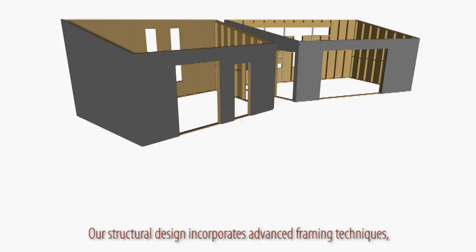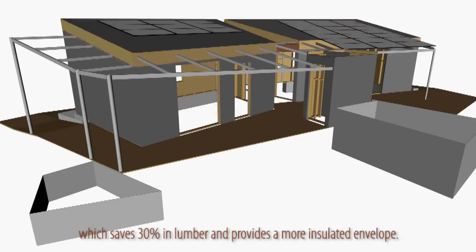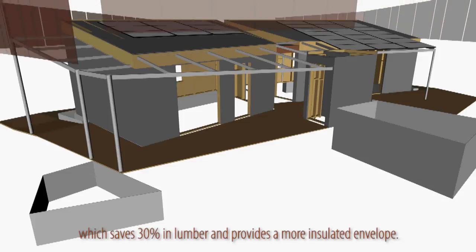Our structural design incorporates advanced framing techniques, which saves 30% in lumber and provides a more insulated envelope.